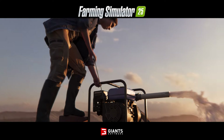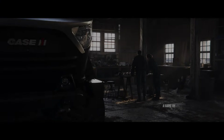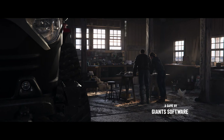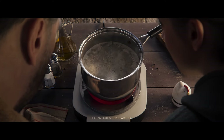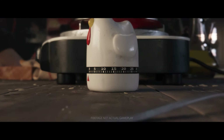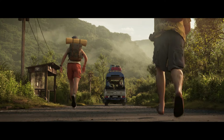Welcome everyone, the Farmer Cop here. This is going to be a video to talk about the new brands of equipment coming to Farming Simulator 25. If you have not pre-ordered yet, please do so — there is a link down below in the description, or use code FARMER COP when checking out the Giants website to support the channel at no additional cost to you.